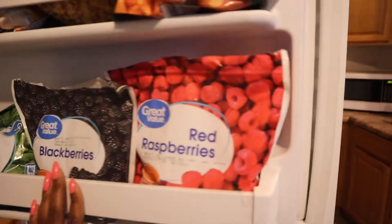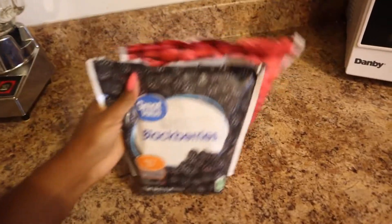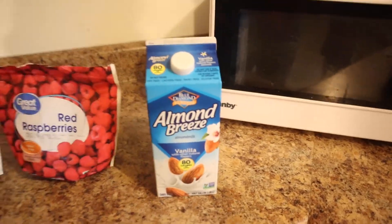A lot of times for breakfast, we like to eat smoothie bowls, so that is what I'm going to be making today. Usually in smoothie bowls, people use banana and blueberries and things like that, but for today's video I just threw in different fruits together.